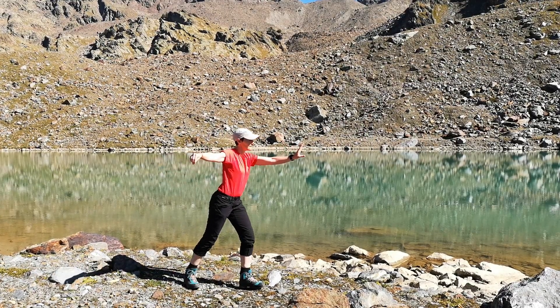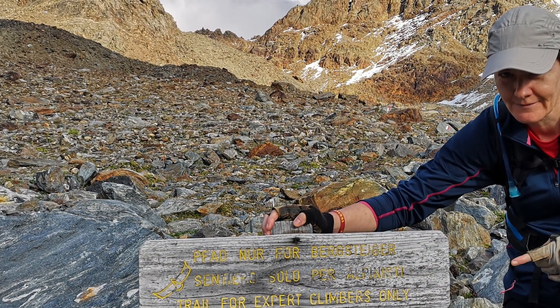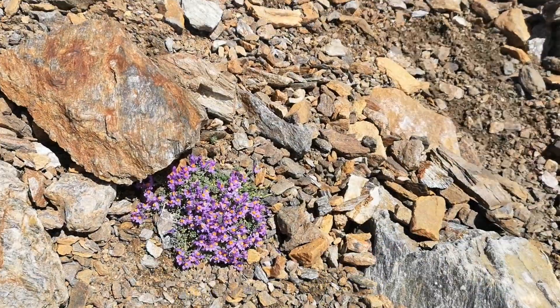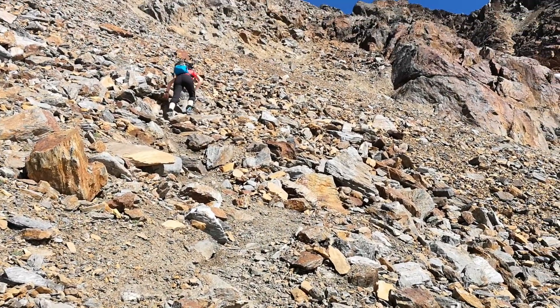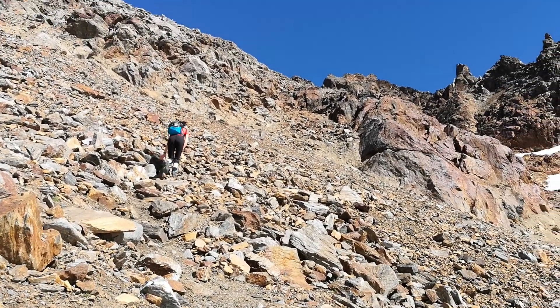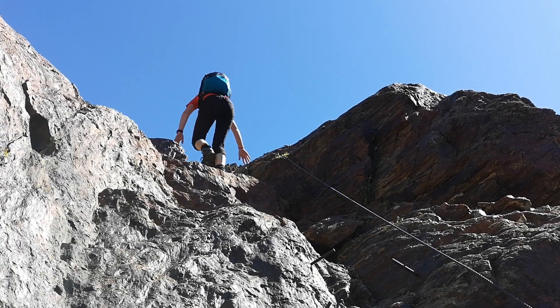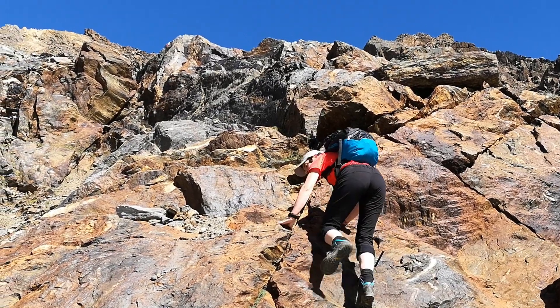But time flies fast, so we have to carry on. Soon after leaving the lake, a sign notifies that technical parts are coming and may require some skills and equipment. As we pass the last traces of vegetation, the terrain gets more steep and rough. A short section is secured with wire, and some steep sections have steel rods that can come in handy when the weather turns less pleasant.